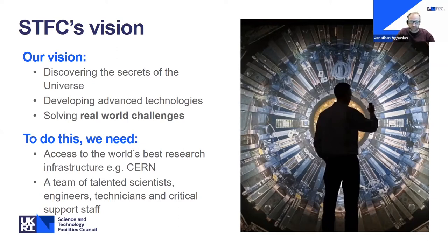To do all of this, we need access to the best research infrastructure like CERN, and we need a team of talented people — scientists, engineers, technicians, and every other member of staff supporting them. The problem is that many people don't see themselves working in an R&D environment. The stereotypical image of some lone genius in a dusty white lab coat simply isn't the case. The people we're looking for at STFC are naturally curious people with a desire to understand things, fix problems and make things work. We need a diverse range of people in diverse roles.